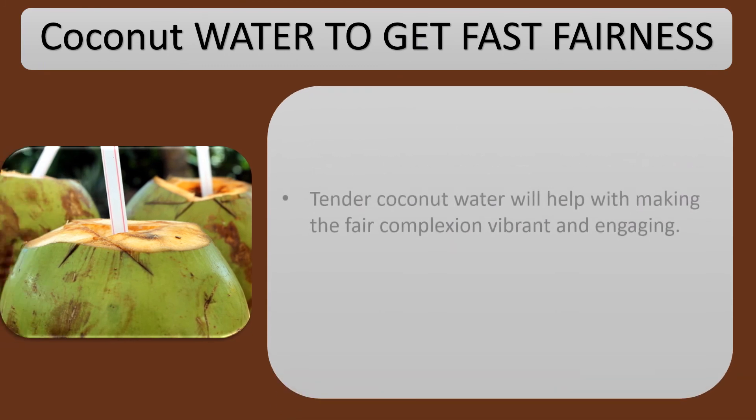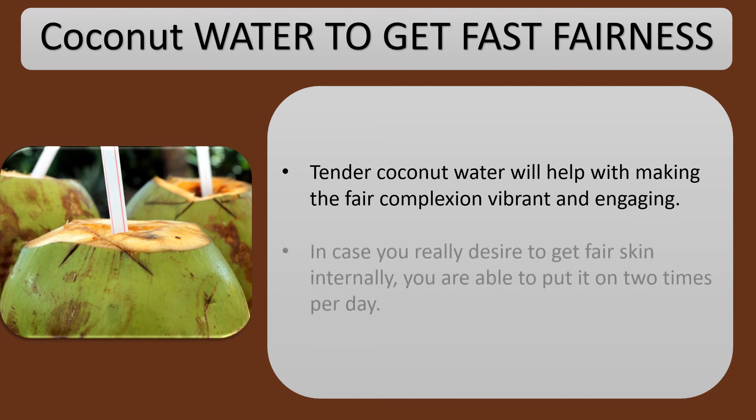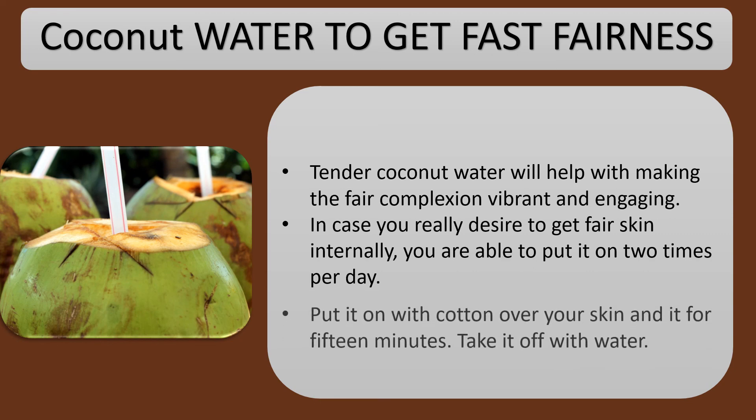Coconut Water to get fast fairness: Tender coconut water will help make your complexion vibrant and radiant. If you desire to get fair skin internally, you can apply it 2 times per day. Apply it with cotton over your skin, leave it for 15 minutes, then take it off with water.